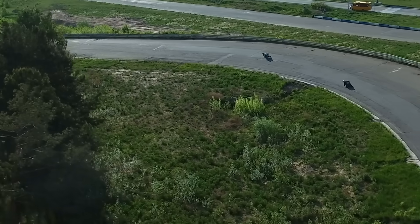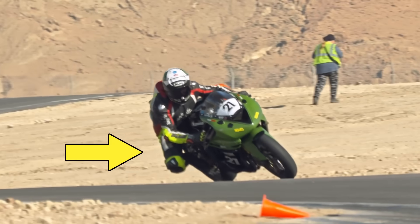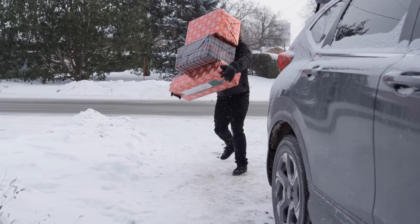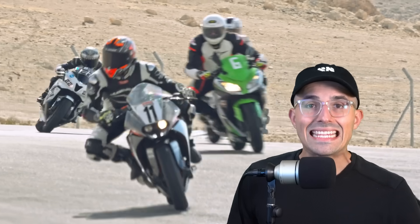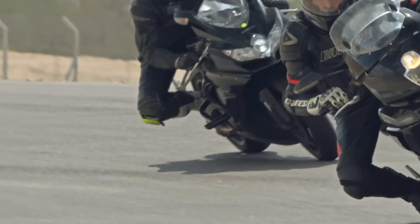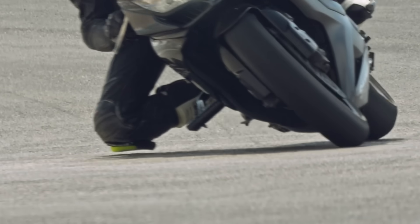There are three main forces that act on a motorcycle when it takes a turn. When a motorcycle enters a curve, the centrifugal force pulls it outward. This force exists in cars as well — when you turn, you notice that you lean out of the corner. The greater the speed and the sharper the curve, the more centrifugal force is applied. The second force is gravity, which pulls everything down to the earth. The third force is centripetal force, which pulls the bike inward towards the corner. This force is generated by the friction between the tires and the road and acts against the centrifugal force trying to pull the bike outward.